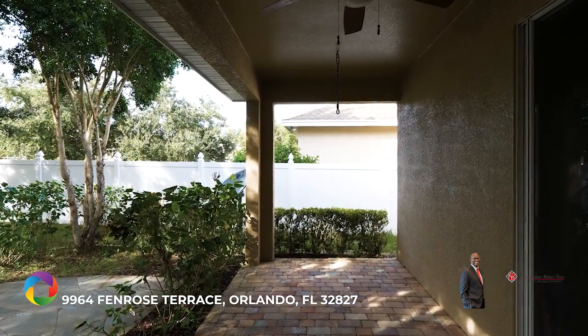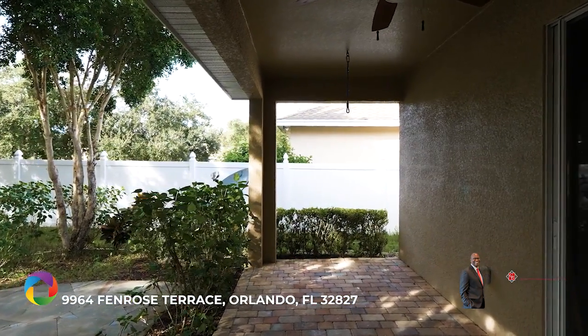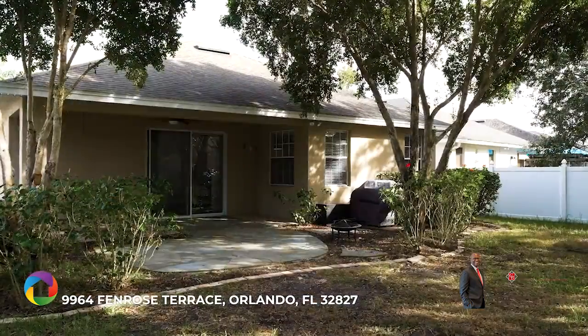Walk out sliding glass doors to enjoy outdoor Florida living under this spacious covered lanai with private fenced yard.